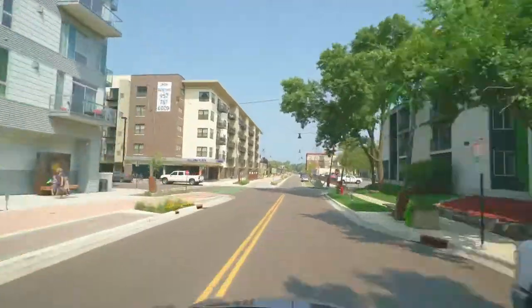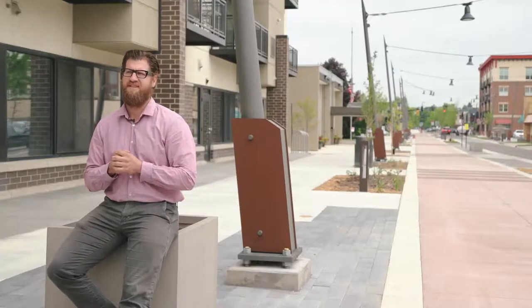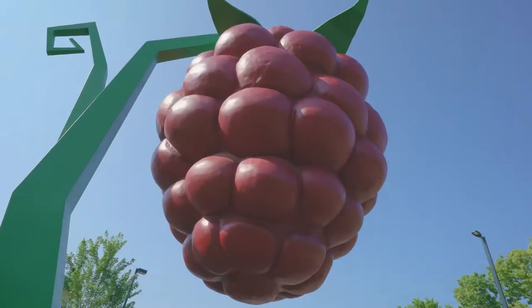One other thing is we took the street down to a one-way through here to reclaim the area for additional pedestrian facilities. We've also seen other investment take place because of the Artery, including the installation of the world's largest raspberry, done by Hopkins Health and Wellness Center.